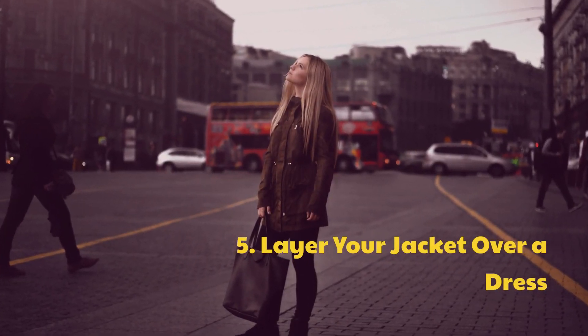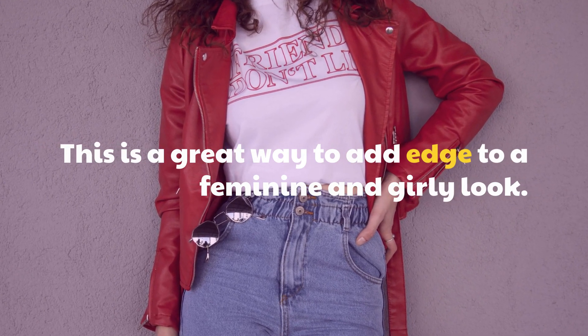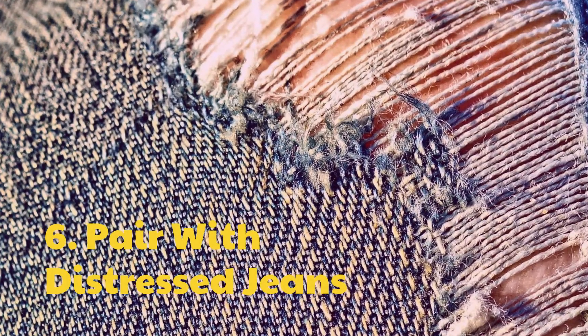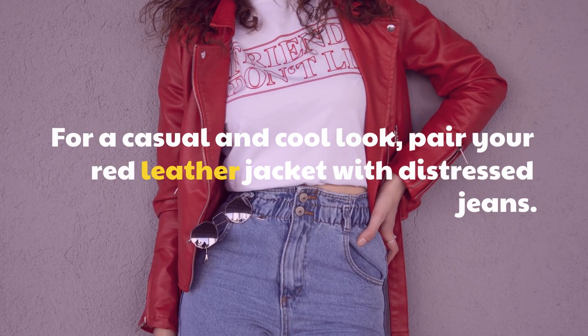Tip 5: Layer your jacket over a dress. This is a great way to add edge to a feminine and girly look. Tip 6: Pair with distressed jeans. For a casual and cool look, pair your red leather jacket with distressed jeans.